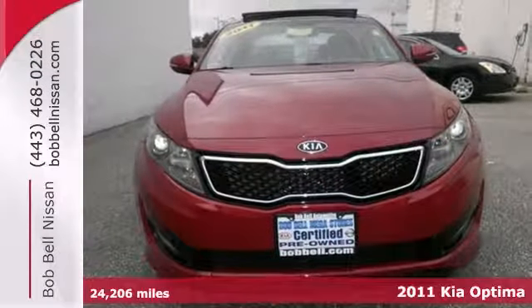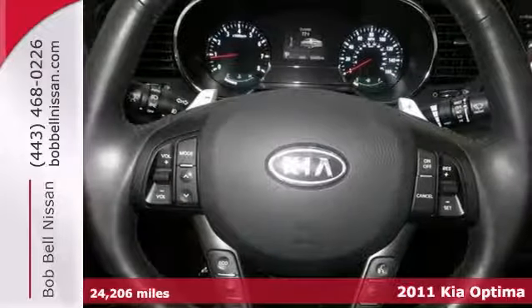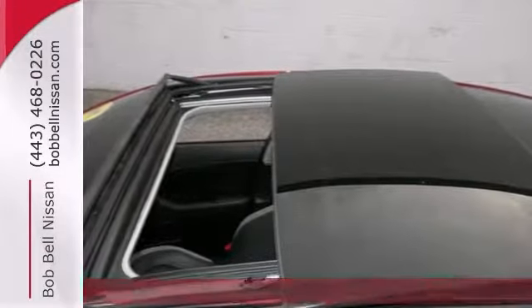Here's a certified 2011 Kia Optima SX in spicy red. You don't have to worry about depreciation on this tip-top vehicle with less than 25,000 miles.